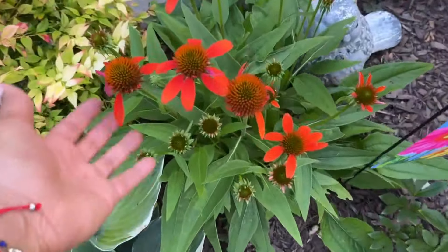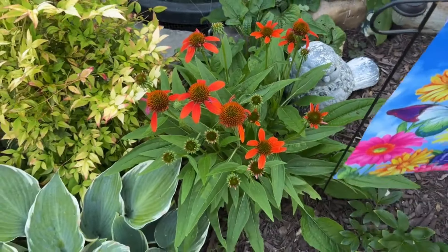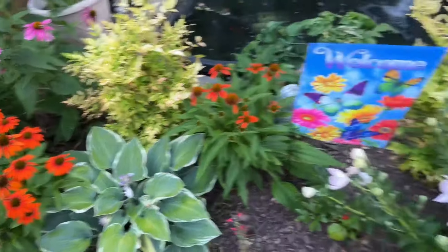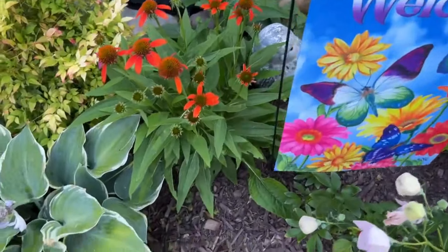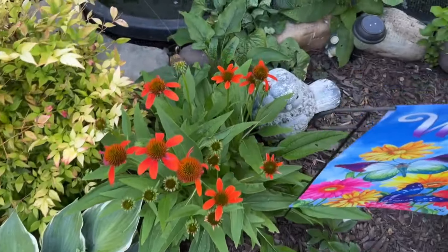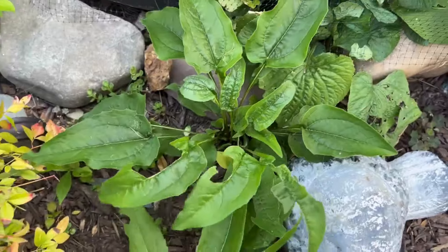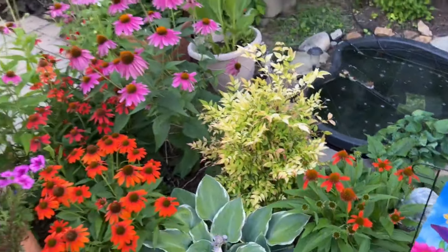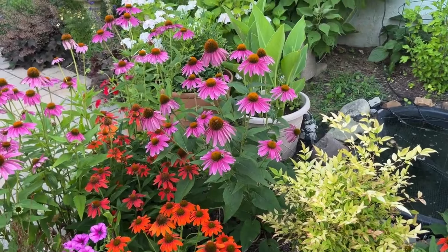Look at these echinacea! Friends, I think this happened from seed — I do not remember planting this. I know I only had two orange ones, one there and one here. I think this just happened from seeds or the birds in the fall. And I noticed behind here there's another echinacea right here that I did not plant — so I think that's just from leaving the blooms up.